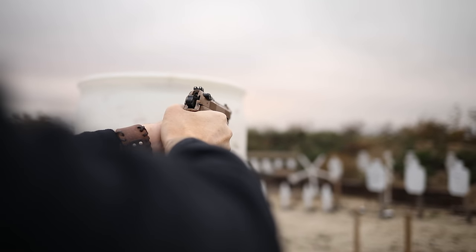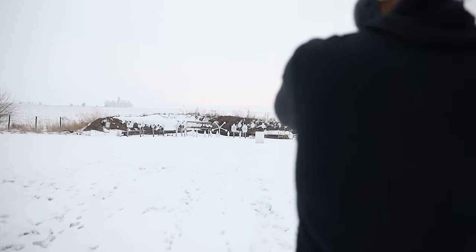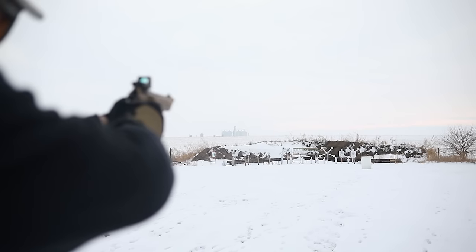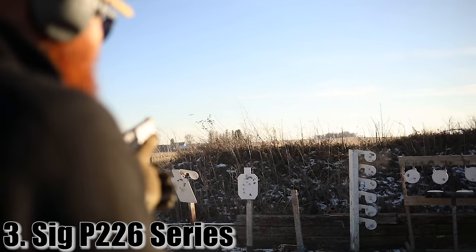Other than that, it's a phenomenal gun — a great suppressor host and a very interesting, beautiful firearm overall, certainly worth the cash. You can get these anywhere from under $500 for the base model all the way up to $2,000 depending on how many bells and whistles you want. Now at number three we have the SIG P226 series.